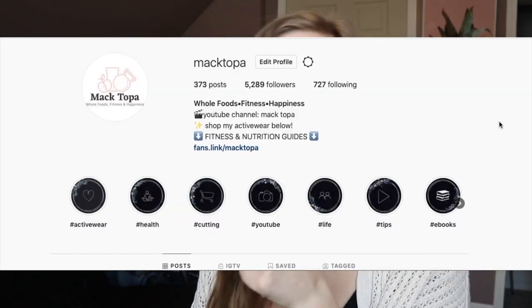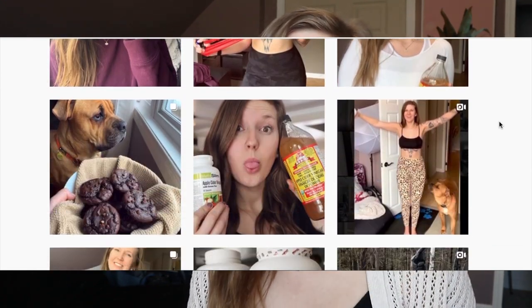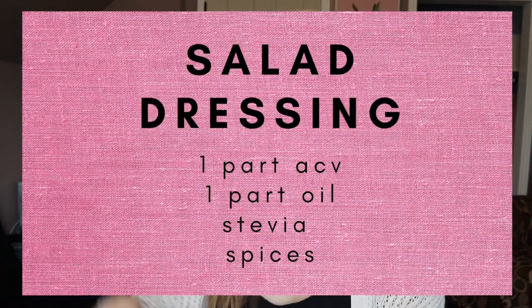Also, if you're interested, head over to my Instagram at Mac Topa — I share a bunch of tips and tricks, a lot of fitness stuff, definitely nutrition, and a lot of vegan taco bowls because that's my jam. Hit that follow button. Now, the most common thing I use apple cider vinegar for is salad dressing.